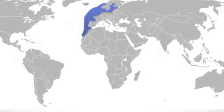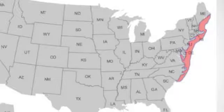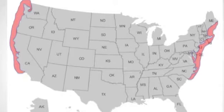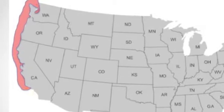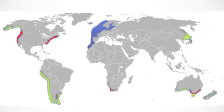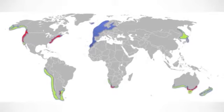Thank you, Kayla. Carcinus maenas, better known as the European green crab, is an introduced species to the estuary here in San Francisco Bay. It's become quite a problem for local industry as well as for the native species. The green crab originally occupied the European and North African coasts. The early 1900s brought this species to the east coast where they thrived. The first European green crab was not documented in the San Francisco Bay until 1989. Today, this extremely versatile species can be found on the coasts of South America, Australia, South Africa, and North Pacific Asia.